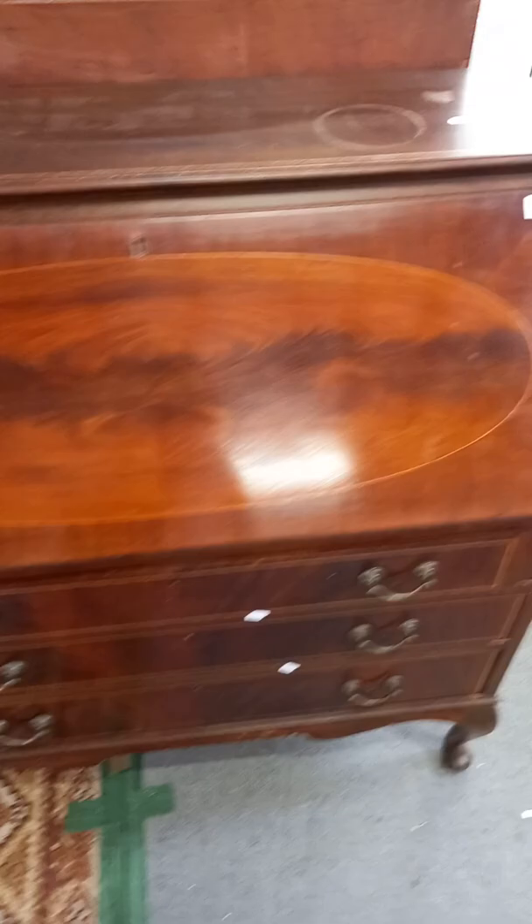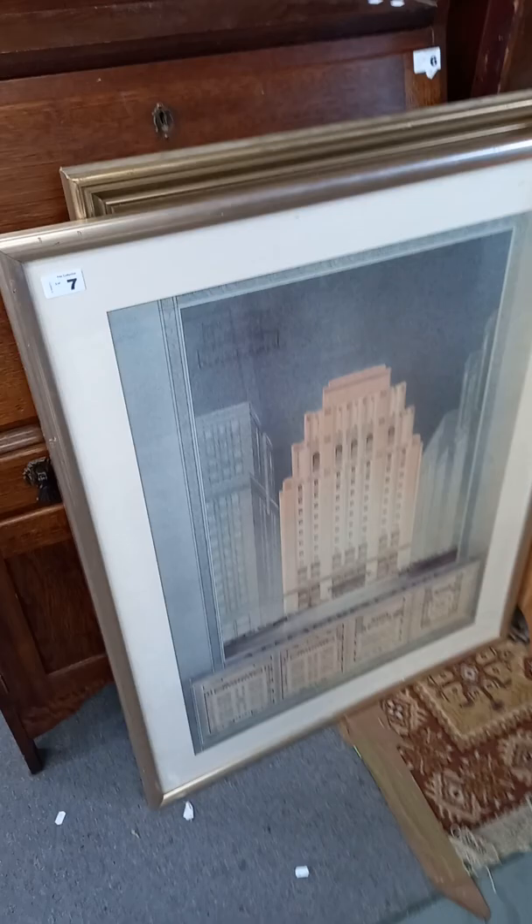Secretaire. It's a nice sort of architectural prints.